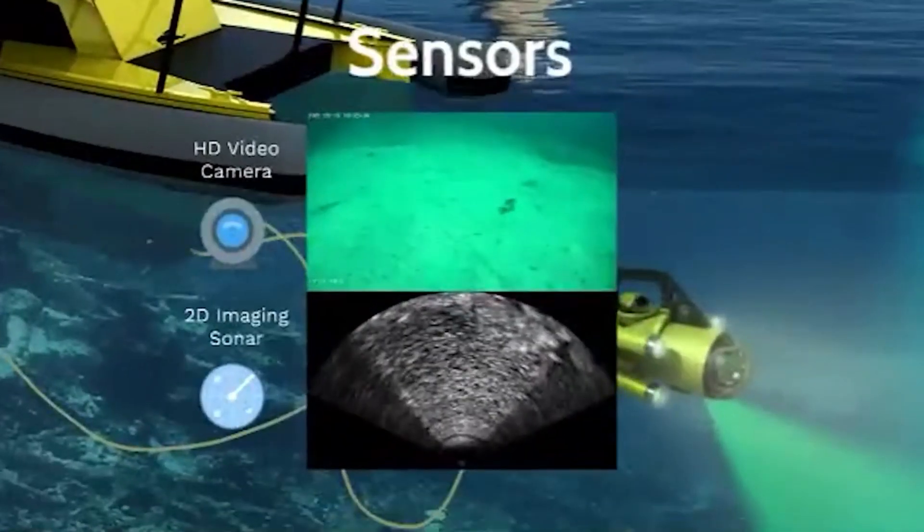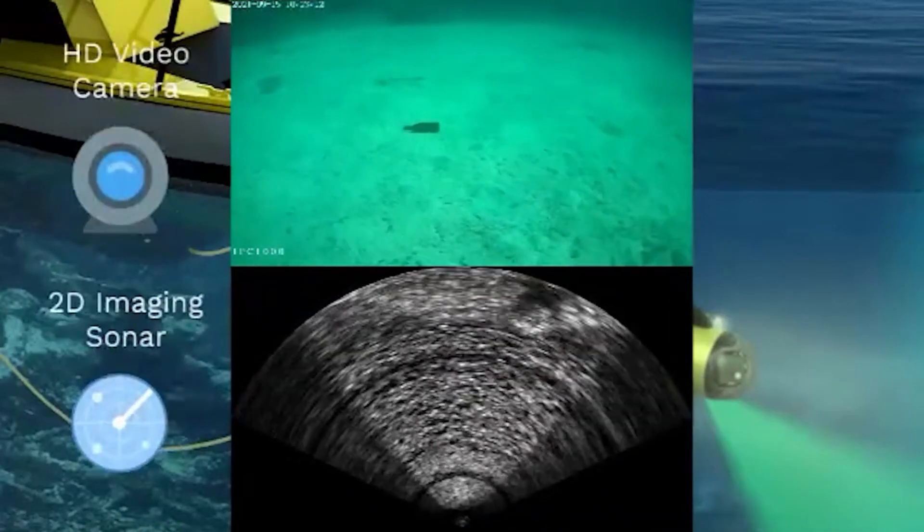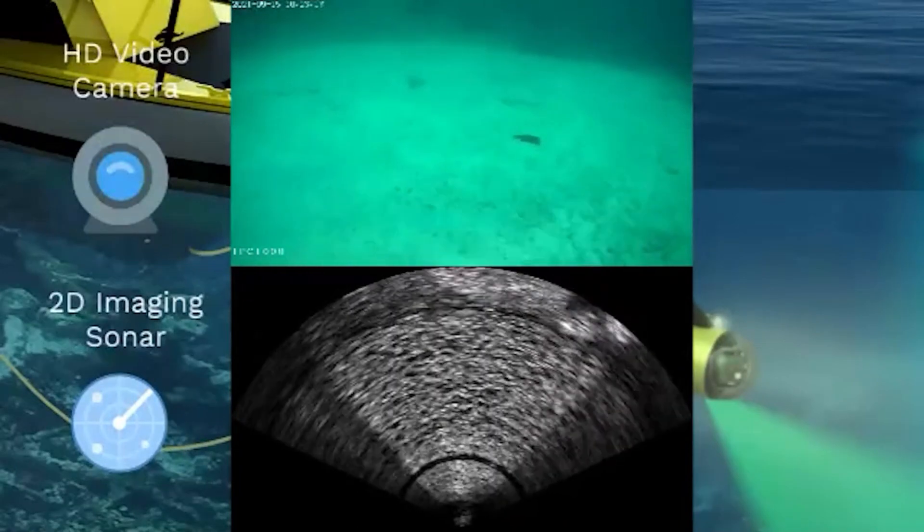The robot senses its surrounding environment with a camera, while an additional sonar sensor is used to compensate when the visibility conditions are poor. So let's take a look at how this works.